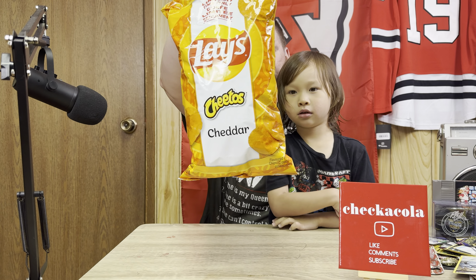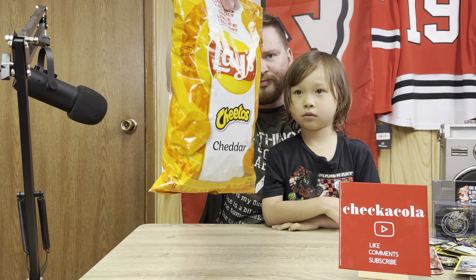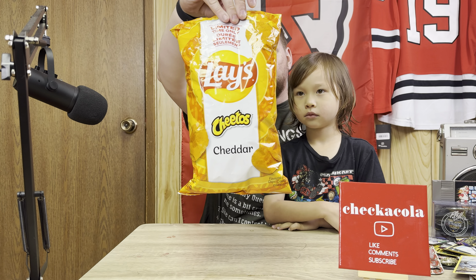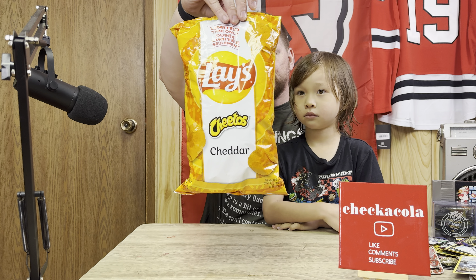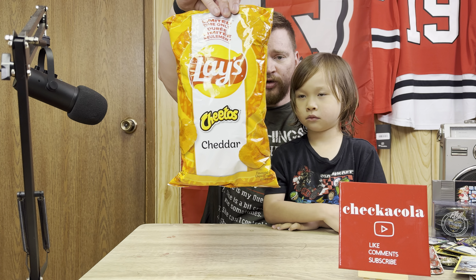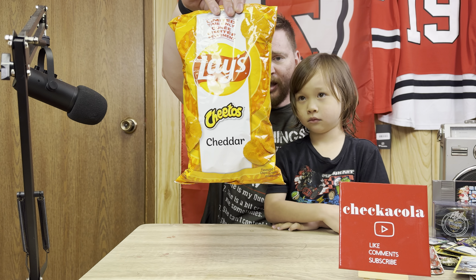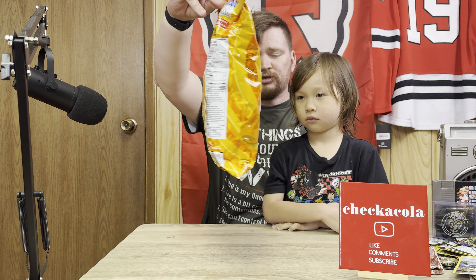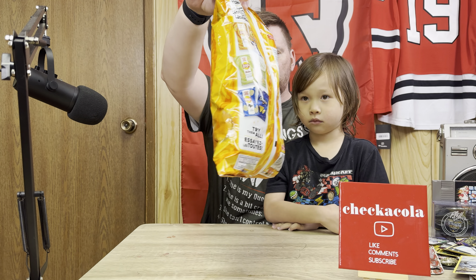Hi guys, it's Check It Cooler Madden and today we're gonna be eating some Lay's Cheeto Cheddar Chips. I think everyone knows what Cheetos are. These are the collaboration between Lay's and Cheetos. We've also had before the Spicy Dill and the Miss Vickie's, and then there's the Cool Ranch and the Doritos. So there's a few collaborations.